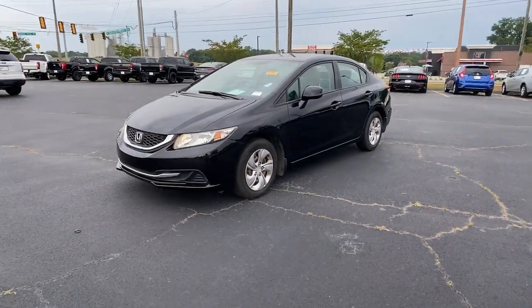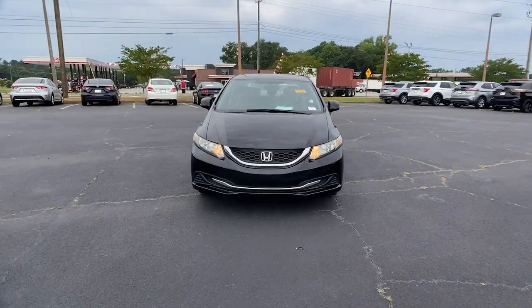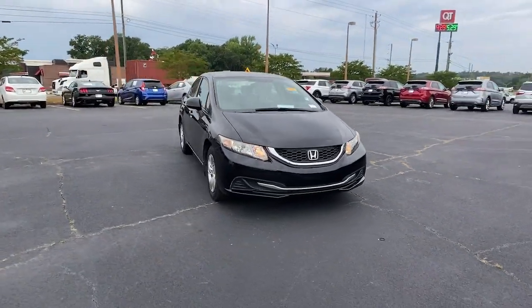Hop into the 2013 Honda Civic. This vehicle is an outstanding buy with fewer than 100,000 miles on the odometer.